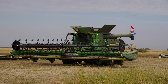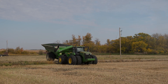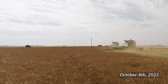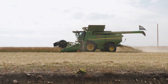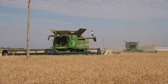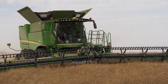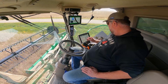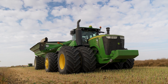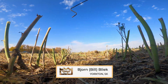I think it's go time. Yeah, seems to be going through pretty nice, eh?